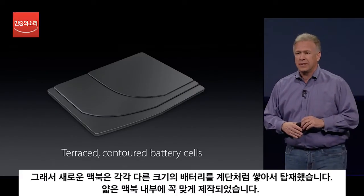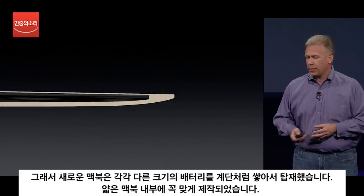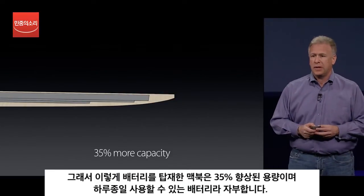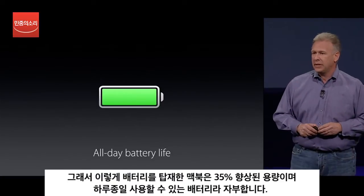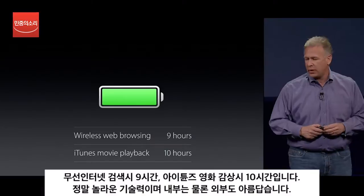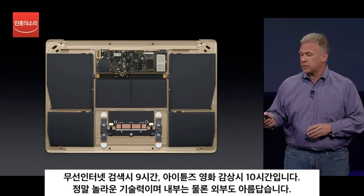So what the team has done is amazing. They've created the batteries in sheets that can be terraced with contoured shapes that fit the contours of the MacBook's enclosure. So now you can fit battery technology inside it like this. It's far more efficient. In fact, we can get 35% more battery within the same space by these new contoured cells. And that allows us to deliver all day battery life in the new MacBook — that's up to 9 hours wireless web, up to 10 hours iTunes movie playback, and so much more.